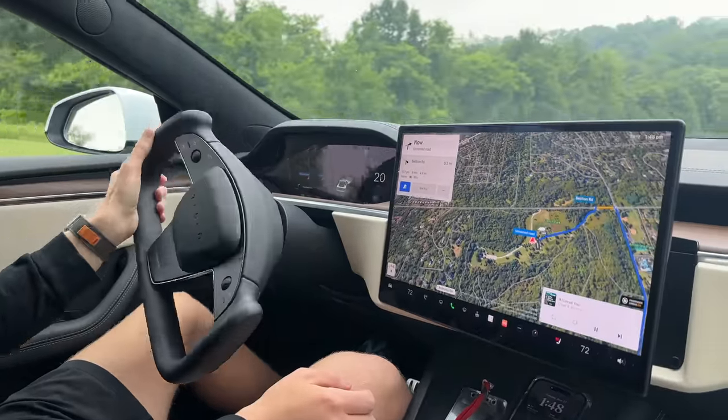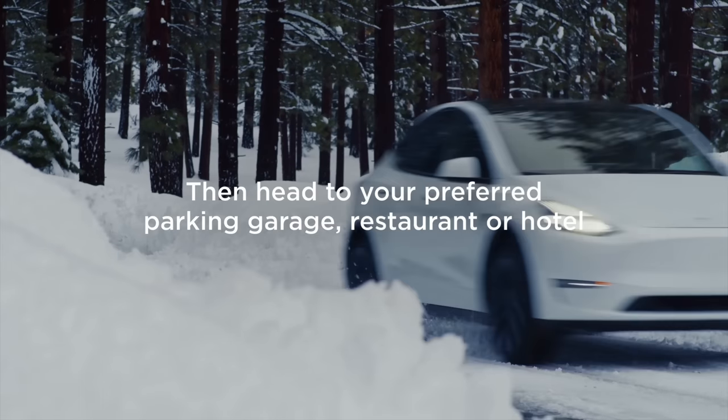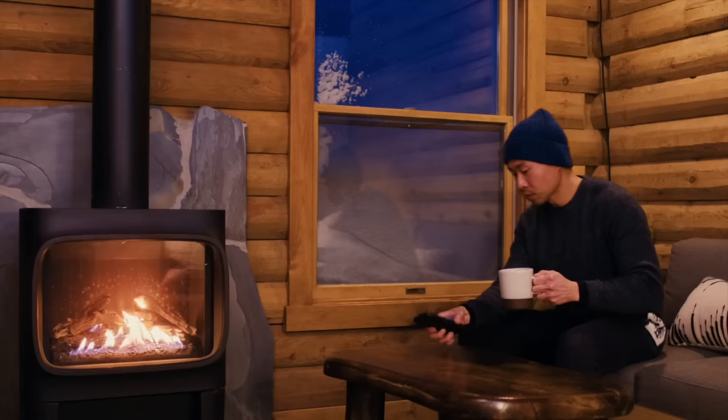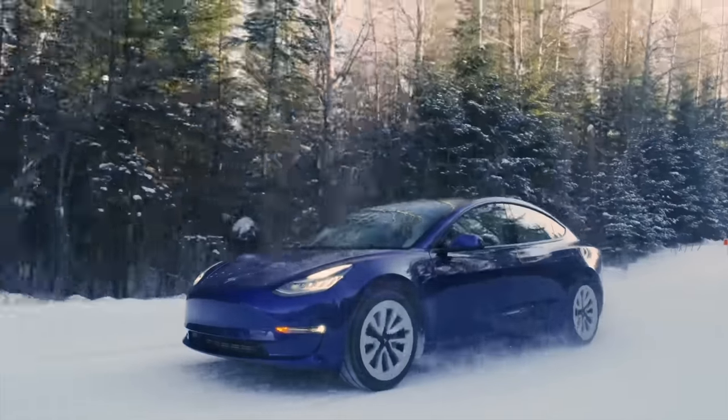There are only three real reasons to get the wall connector: first, you want to charge multiple Teslas at the same time on the same breaker, as wall connectors can be daisy-chained together; second, you need the charger box itself outside because wall connectors are waterproof; or third, your electric company or state offers such a big incentive that you can get the wall connector for free. If none of those apply to you, get a NEMA 14-50 and save over half the price. You can get a third-party level two charger, but with the Tesla connector becoming the standard in North America, there's little point installing a J1772 plug anymore.